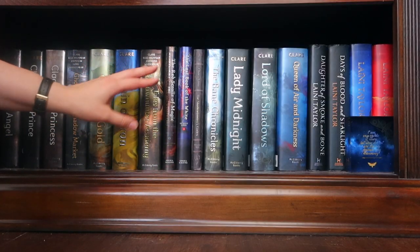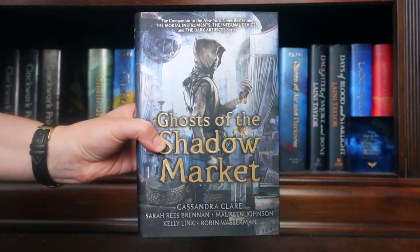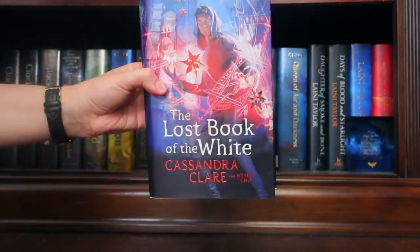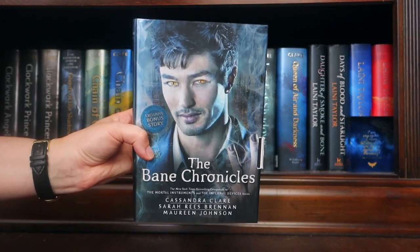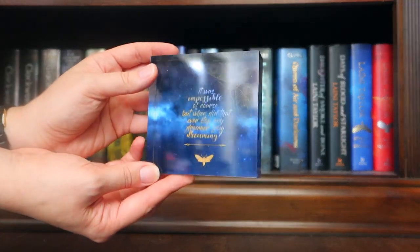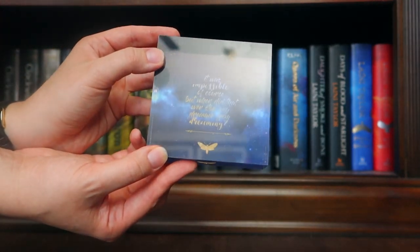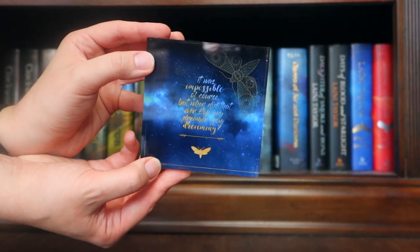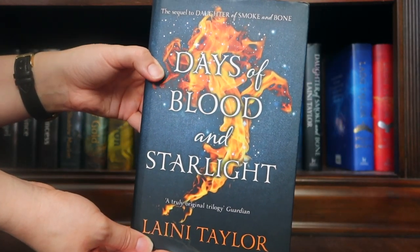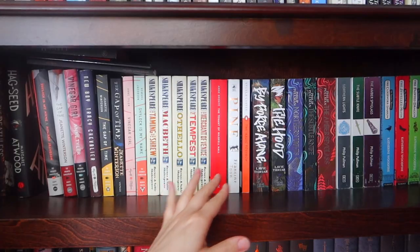On the bottom, I have mostly Cassandra Clare books and a little bit of Laini Taylor. Clockwork Angel, Clockwork Prince, Clockwork Princess, Ghosts of the Shadow Market, Chain of Gold, Chain of Iron, Tales from the Shadowhunter Academy, The Red Scrolls of Magic, The Lost Book of the White, Shadowhunter's Codex, The Bane Chronicles, Lady Midnight, Lord of Shadows, Queen of Air and Darkness. And I have this quote art cube for Strange the Dreamer, which has one of my favorite quotes: 'It was impossible, of course, but when did that ever stop any dreamer from dreaming?' The international hardcover of Daughter of Smoke and Bone, the international hardcover of Days of Blood and Starlight, the UK hardcover of Strange the Dreamer, and the UK hardcover of Muse of Nightmares.